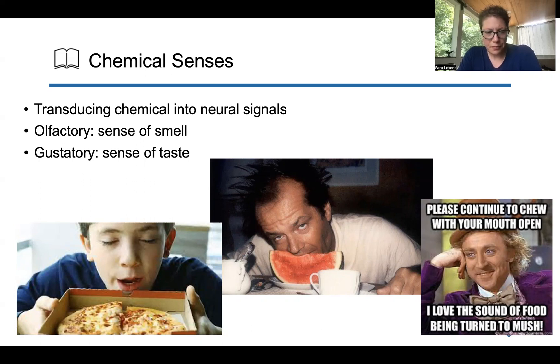Both of these — all senses, but in particular olfactory and gustatory — can have really strong memory components with them.